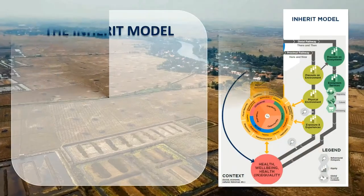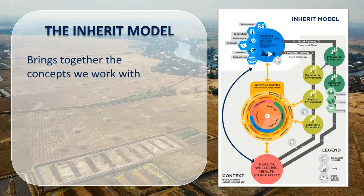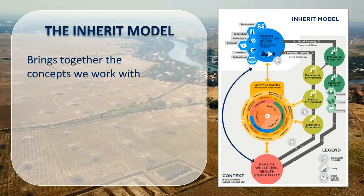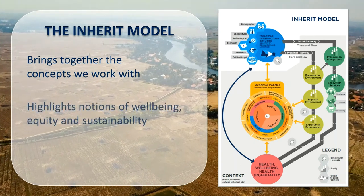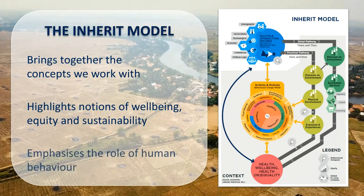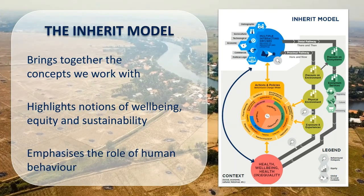What it means really is that that context makes it more or less likely that I as an individual might be exposed to a particular characteristic of environment, and whether or not that characteristic — say pollution or a positive exposure like green space — will go on to have an impact on our health and wellbeing, positive or negative. The inherent model is what we call a relational model: it shows the way particular components relate to one another, and we hope that is helpful in navigating the complex world.